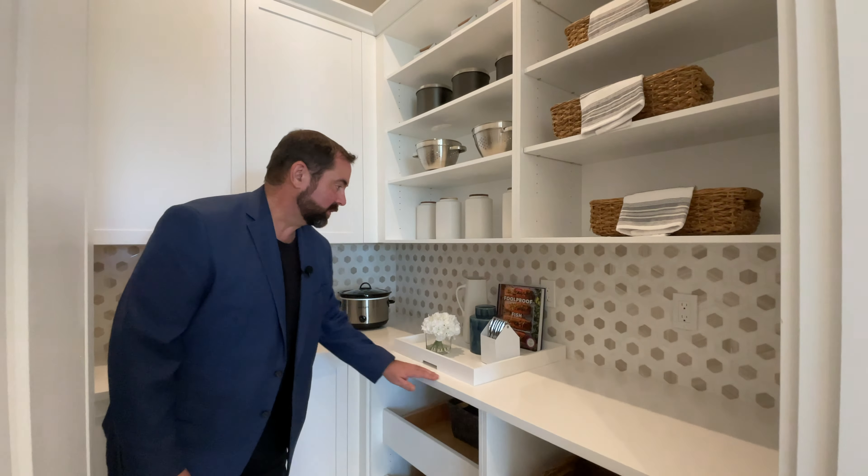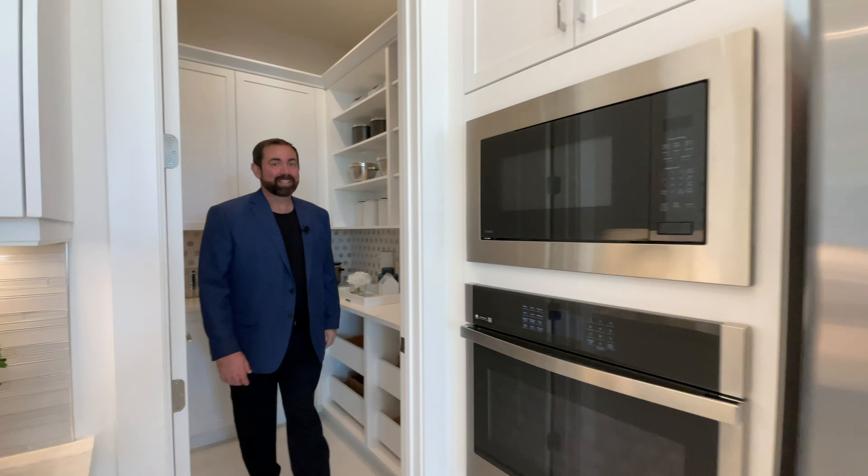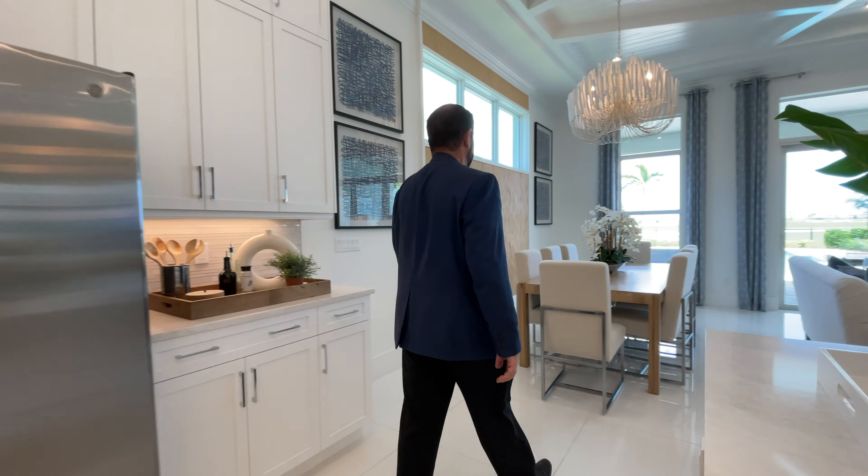Coming into the pantry, it's really nice — they have custom built-in shelves with solid surface countertops, a really nice backsplash going all the way through, shelving, and even some extra cabinet space above. Everything you need is right here.